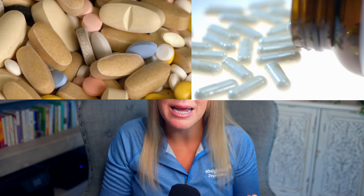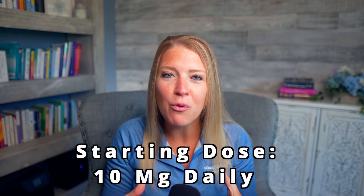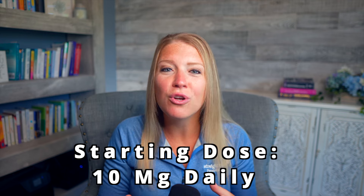Fact number three is how propranolol is prescribed. This medication comes in tablets, extended release capsules, an oral solution, and as an injection. Generally I'll prescribe the tablets when using it for psychiatric conditions. The dosing is quite variable and is based on the individual. When I'm using it for performance anxiety, I'll generally instruct my patients to start by taking 10 milligrams an hour before their performance, gradually increasing the dose as needed. The effective dose is usually between 10 to 40 milligrams.